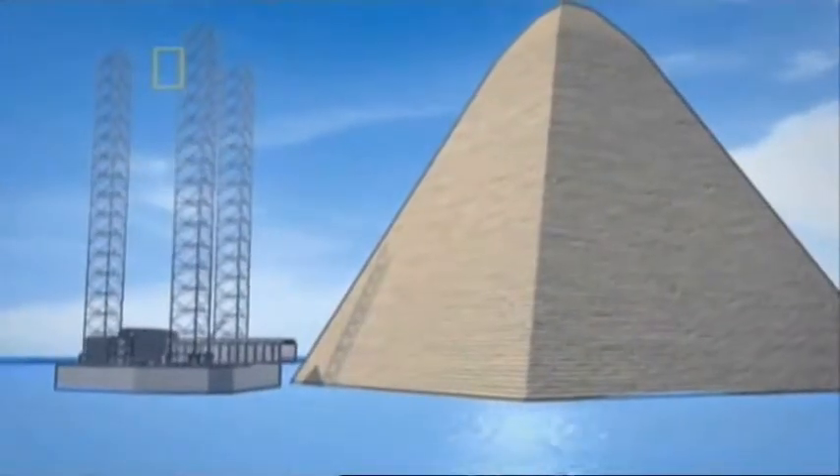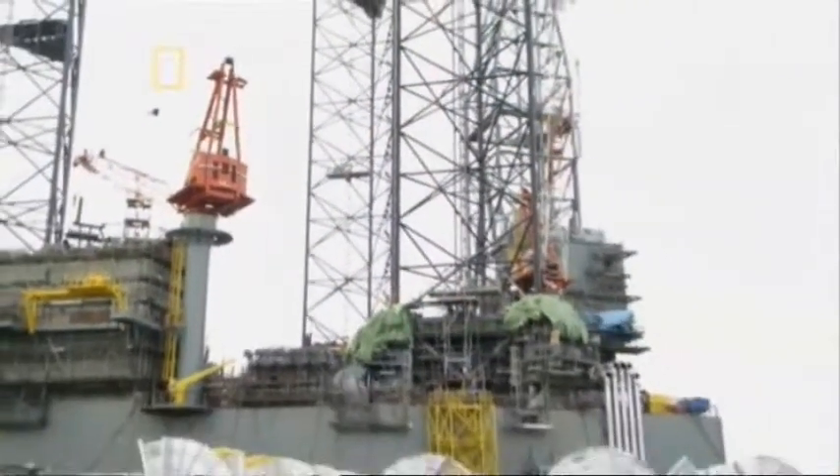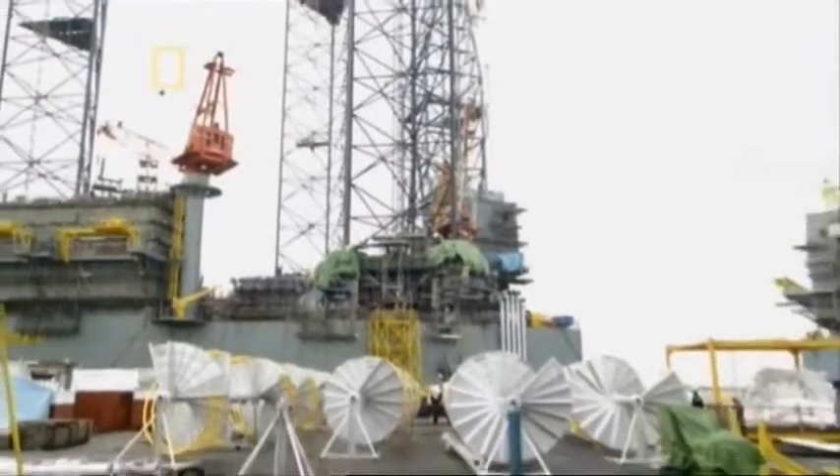That's almost as tall as the Great Pyramid in Egypt. But it will take a lot more than just adding leg sections to finish this rig, and the deadline is looming. At the shipyard in Singapore, there are only five months left. The main deck of the new rig is a mess of steel and scaffolding, and below, crucial equipment and supplies have yet to be installed.